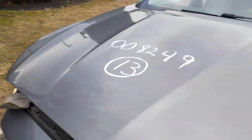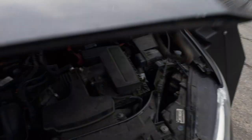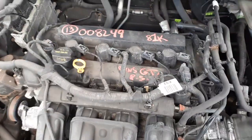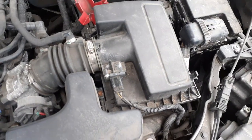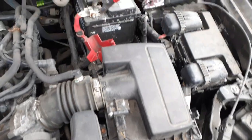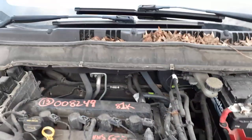Here's your 2.5 motor — 81k, runs real good. The hood is listed with the nose as one unit.